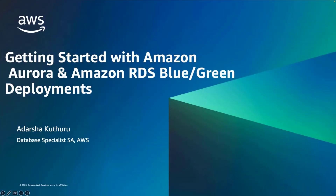Hello, everyone. I thank you all for taking the time to join us this session today. My name is Adarsha Kudaru and I'm a database specialist SA. Let's get started with Amazon RDS Blue-Green Deployments.